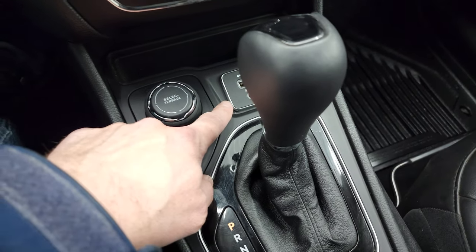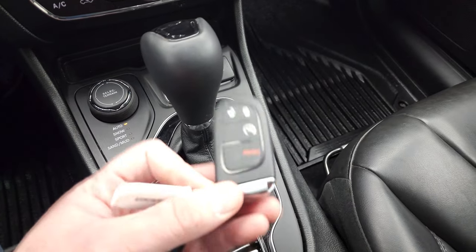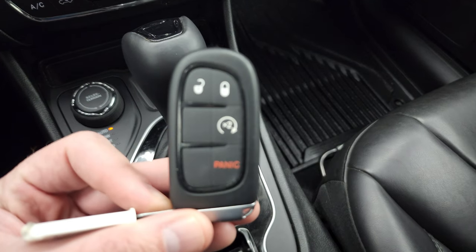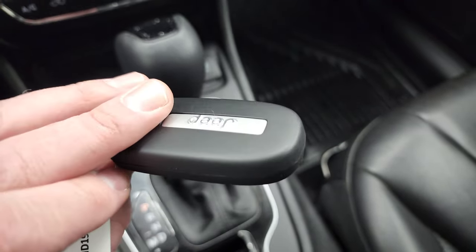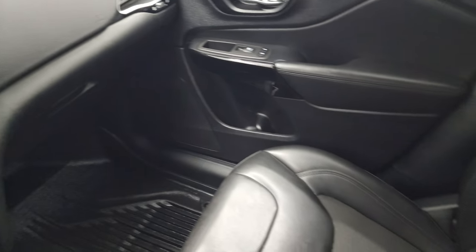There's an AUX and USB jack right there, the 9-speed automatic transmission, and you have keyless entry with remote start. The key fob is in nice shape. The passenger side floor mat and seat are in excellent condition.